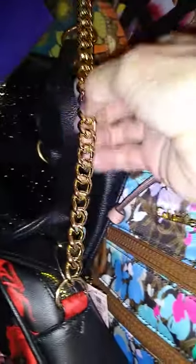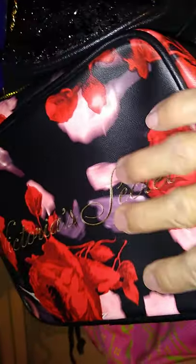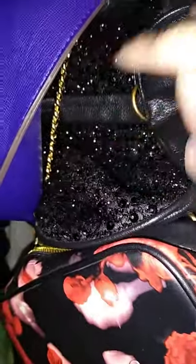This is a Victoria's Secret crossbody with the gold hardware. Love this bag — it's got the purple and the pink and the red flowers. This beautiful black bag was a gift from ASMR Sammy. I love this bag — look how glittery it is.